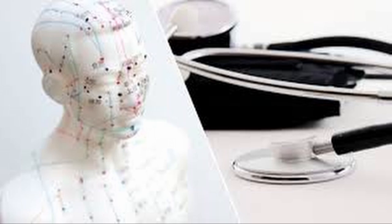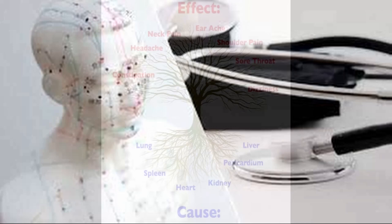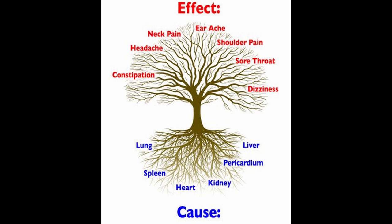With acupressure or acupuncture we are treating the root cause. By treating the roots, the symptoms — which are like the branches — will naturally start to resolve.